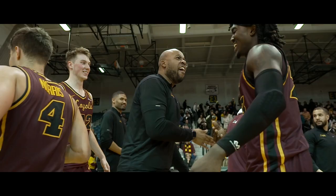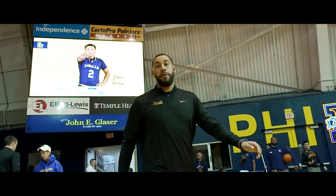And the Ramblers beat La Salle this afternoon.